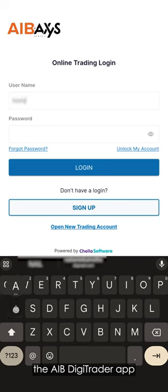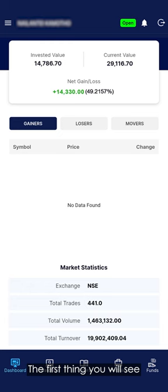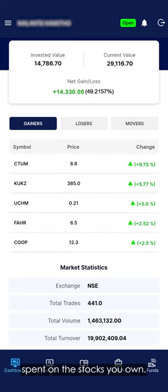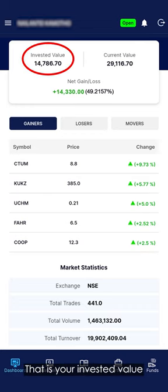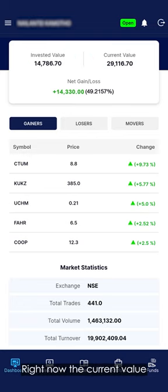First, log in to the AIB Digitrader app. The first thing you will see once you log in is a comparison of how much you have spent on the stocks you own — that is your invested value — and the current value of your stocks. The comparison between the two shows you if you are making a profit or a loss on your investments. Right now, the current value of my stocks is much higher than my invested value, and therefore I'm making a profit.